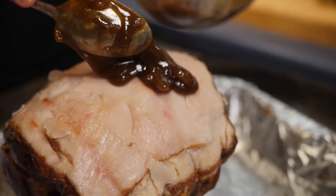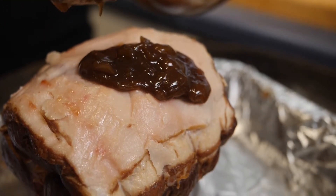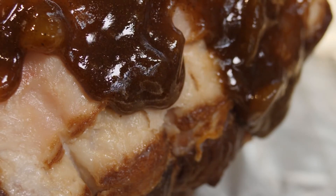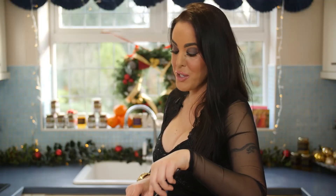Pour it on. You can score it and then stud it with cloves, and that does look beautiful — in fact it looks like a bronzed pineapple — but for me it's very time-consuming and I have so many other things to do at this time of year that just pouring my glaze on is good enough.